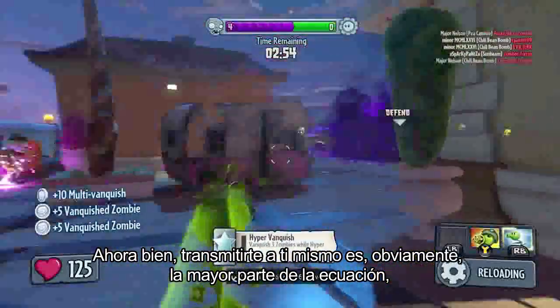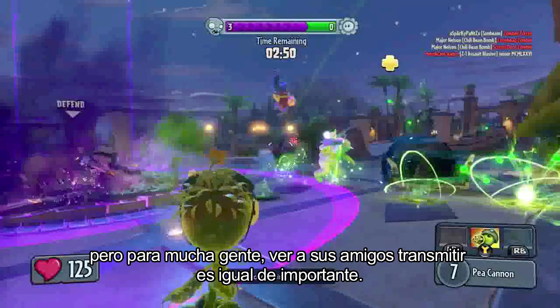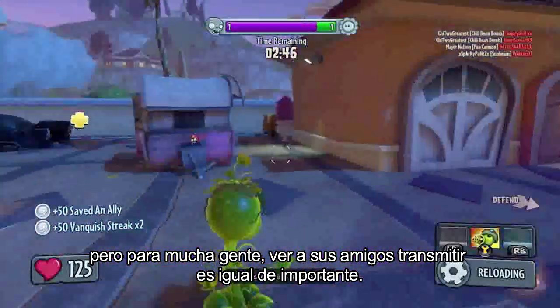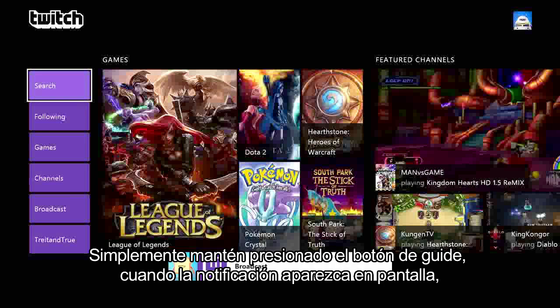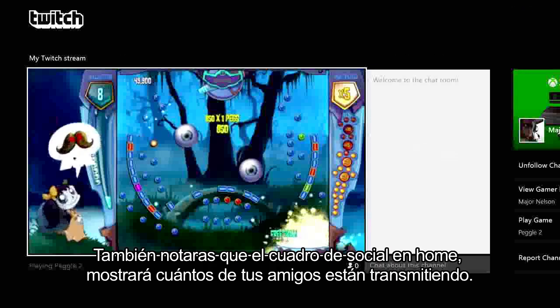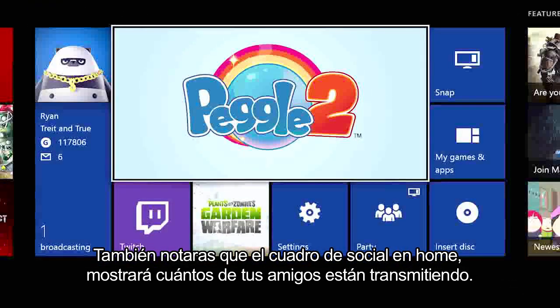Broadcasting yourself is obviously a big part of the equation, but for a lot of people, watching their friends' broadcasts is just as important. Anytime a friend you've favorited begins a broadcast, you'll receive a notification alerting you to their stream. Simply hold the guide button when the notification is on screen to fire up their stream. You'll also notice the social tile on home will highlight how many of your friends are broadcasting.